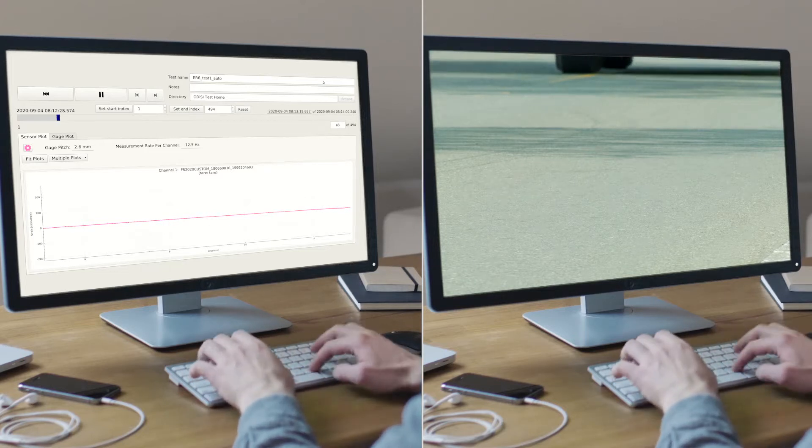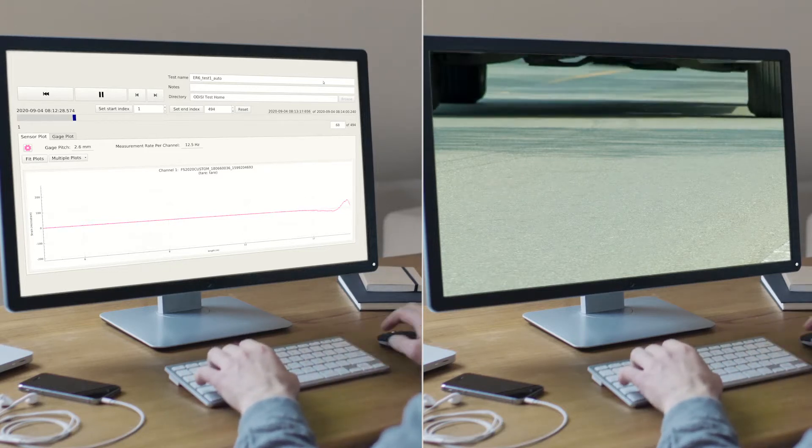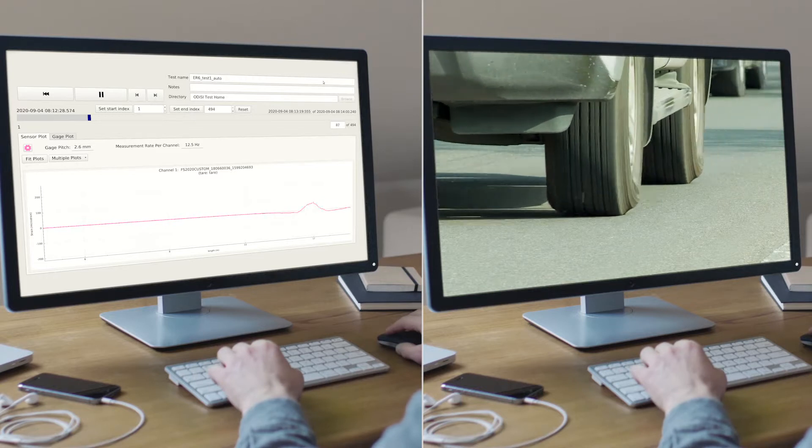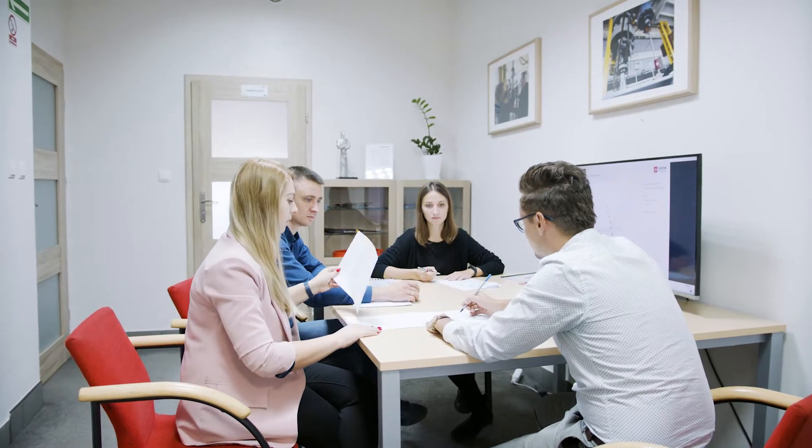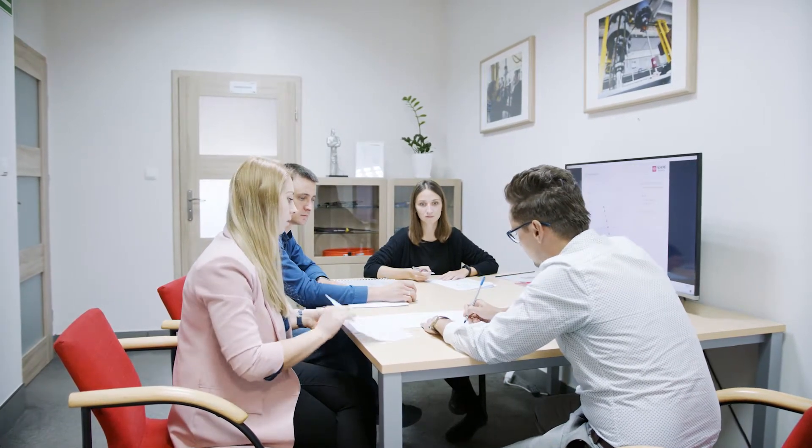Advanced measurements are taken from thousands of points, which are then translated into easy-to-understand reports about the technical state of the object. The accuracy of our measurements is assured by the special monolithic structure of the nerve sensors.